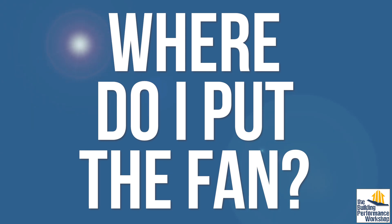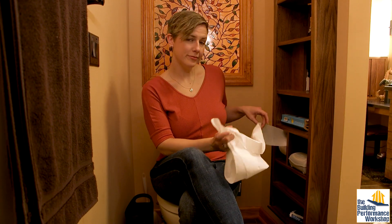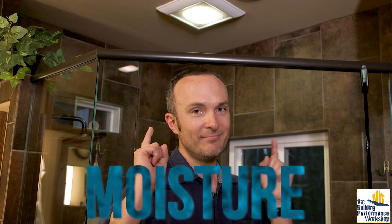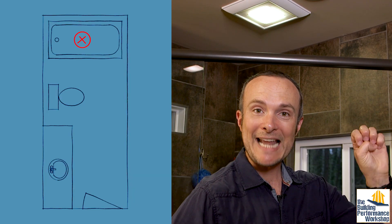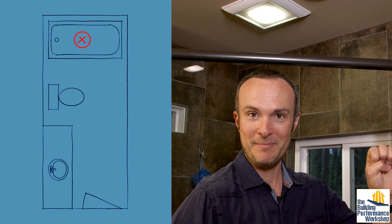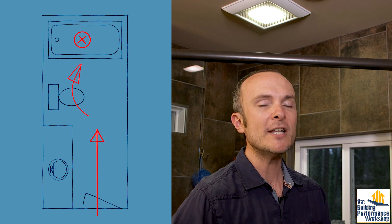Where should I put the bath fan? Right away, we've hit a snag. Do you know what most builders call it? They call it a fart fan. So guess where they put it? A bath exhaust fan is actually for removing moisture, so there's only one right place to put it: over the shower or bathtub. But what about the farts? Well, if your bathroom is laid out with the toilet between the door and the bathing area, then when the fan takes out hot steamy air over the shower, replacement air comes in under the door and grabs any odors around the toilet on its way to the fan over the shower. Two birds with one fan.